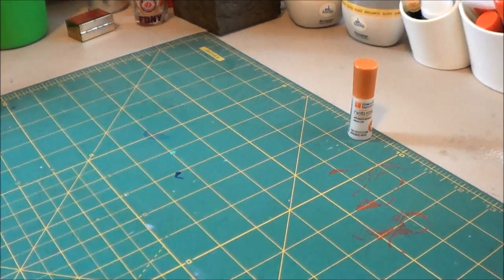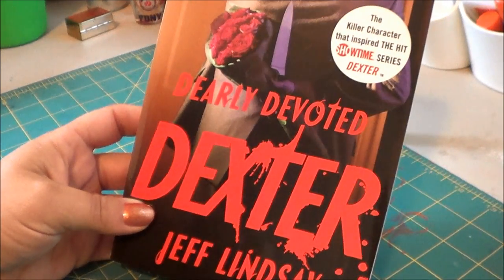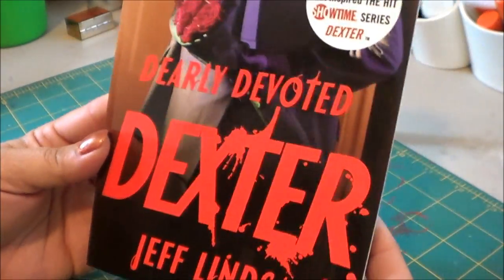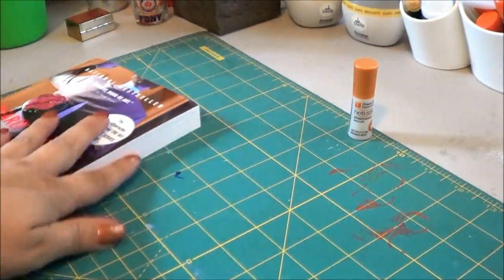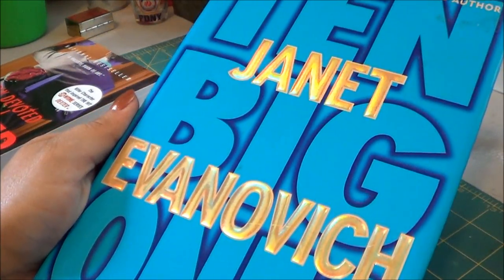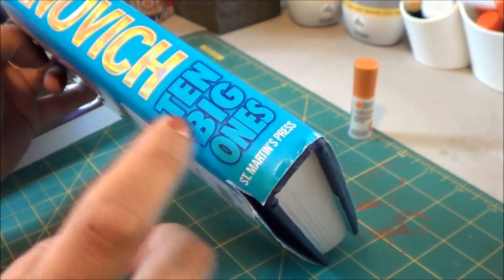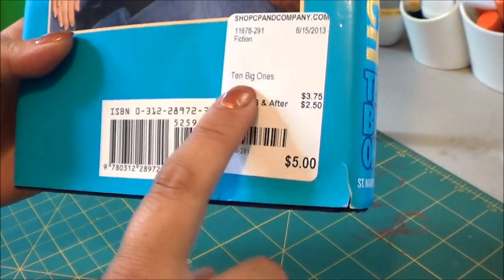I stopped at Barnes & Noble to pick up the second Dexter book for Dave — he read the first one so I got him this one. The show just ended, I think it was the last series. This is the second book called Dearly Devoted Dexter. I also found this book at the thrift store — this is the Stephanie Plum series. I just pick them up every time I see one I don't have because I'd like to have the whole collection. This is the tenth one and it was really cheap — $3.75.